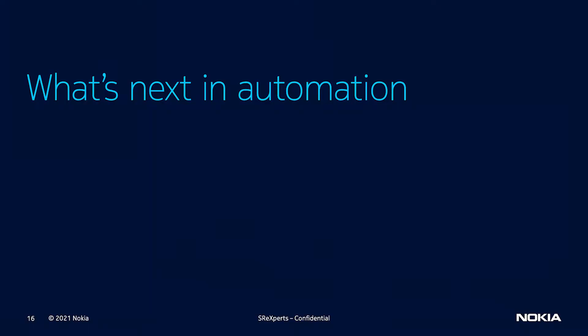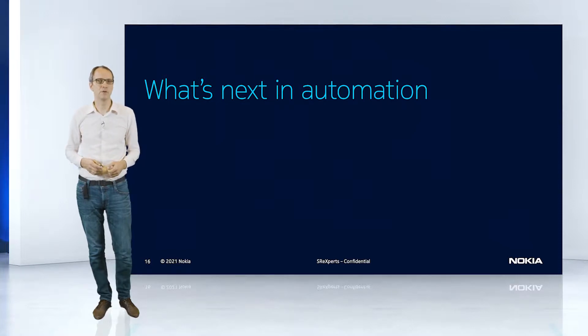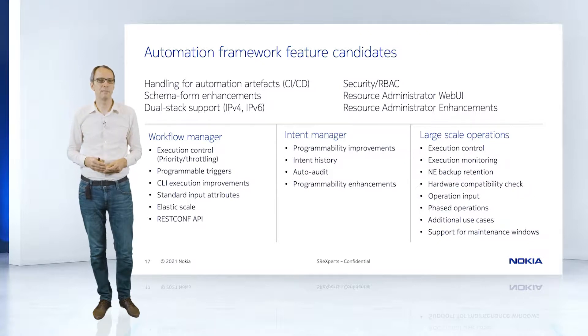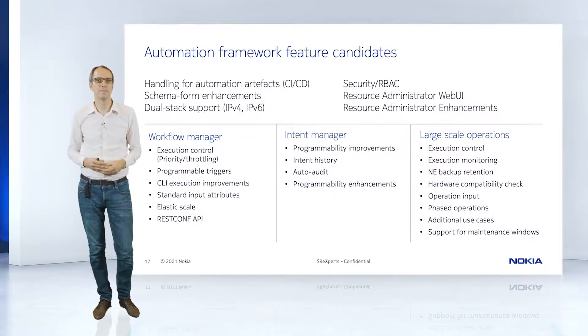Now let's look at the NSP roadmap — what will happen in automation frameworks within the next releases: 21.11 and 2022. We are addressing the workflow manager, intent manager, and large-scale operations, each with their own feature sets, plus some common features applying across all of them.